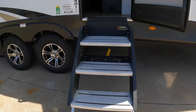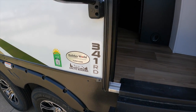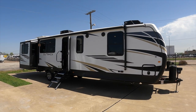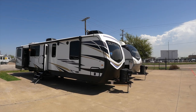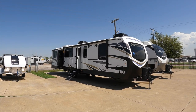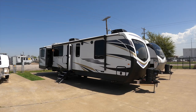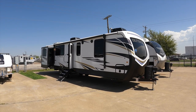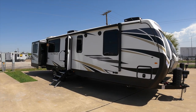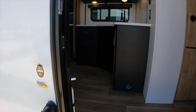Before we head inside, I want to point out that we have a campground on our dealership facilities here in Dallas. When you purchase from us, you can stay in this campground fully hooked up to power and water to test everything out, make sure it all works, and learn how to operate the RV before you head home. We're right here to fix anything or show you what to do.